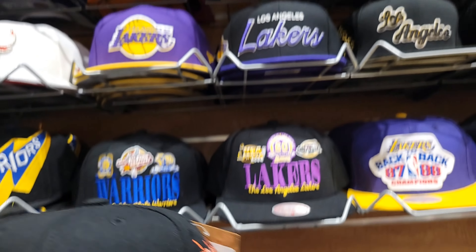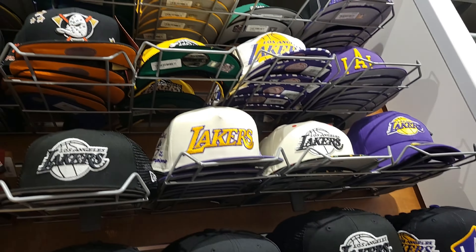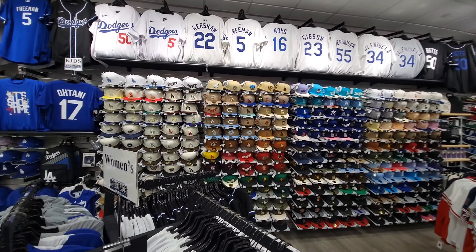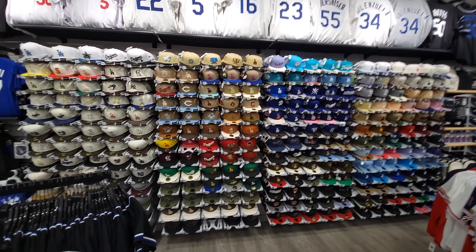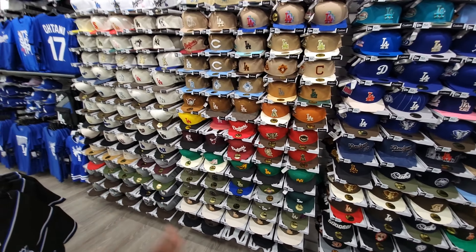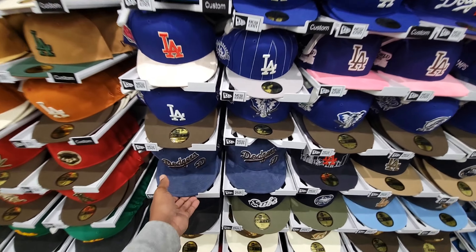But they do have a lot of dope hats over here at this Champs in Cerritos. This Pro Image Sport is pretty much like all the other ones, but the hat selection here is just so amazing and colorful. I've seen a lot of people comment — they like what they saw here. A lot of different hats and materials on the hats too.